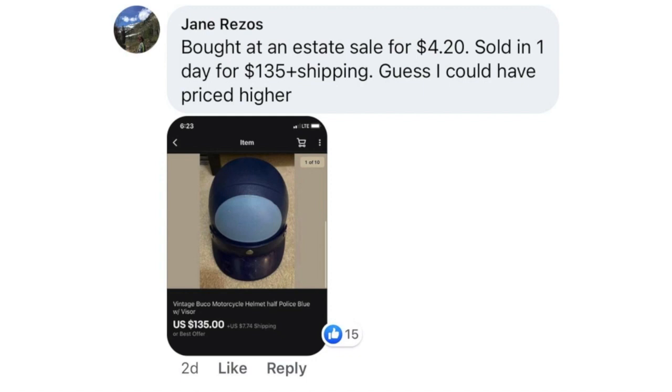Jane Rezos bought at an estate sale for $4.20. Sold in one day for $135 plus shipping. She thought she could have priced higher, but that's a pretty good return for only being out there one day. This is a vintage Buco motorcycle helmet — half police blue with visor. Paid $4.20, sold for $135 plus shipping.